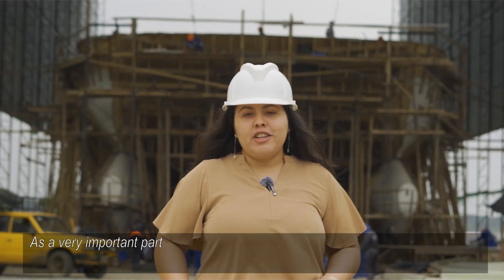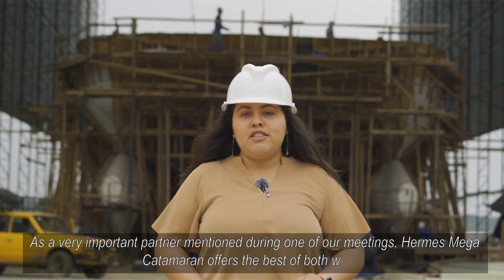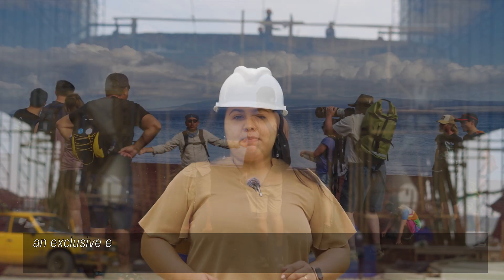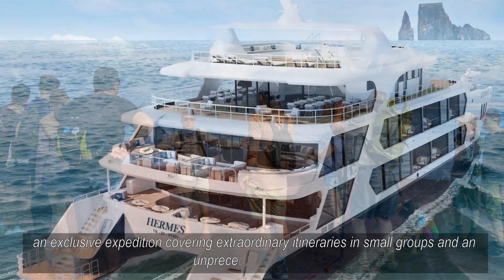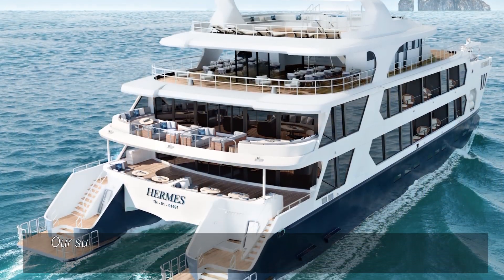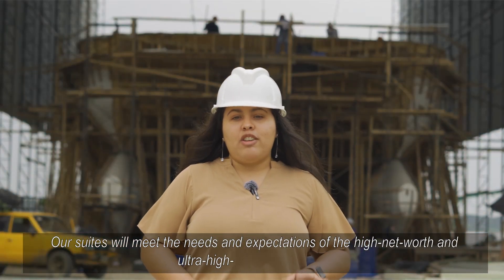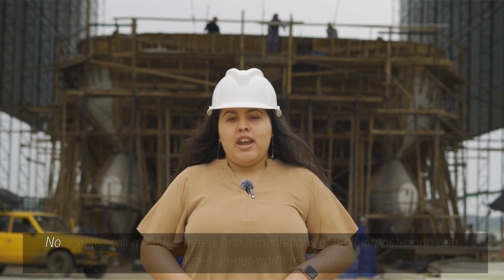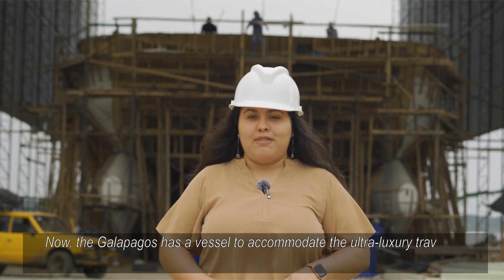As a very important partner mentioned during one of our meetings, the Hermes Mega Catamaran offers the best of both worlds: an exclusive expedition covering extraordinary itineraries in small groups and an unprecedented vessel. Our suites will meet the needs and expectations of the high-net-worth and ultra-high-net-worth traveler. Now, the Galapagos has a vessel to accommodate the ultra-luxury traveler.